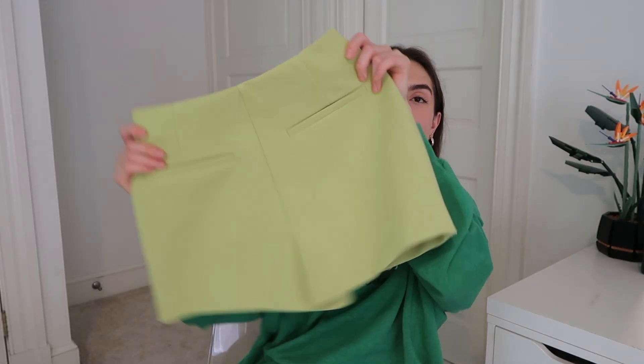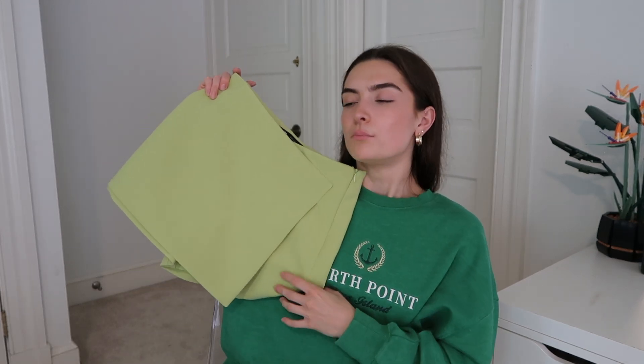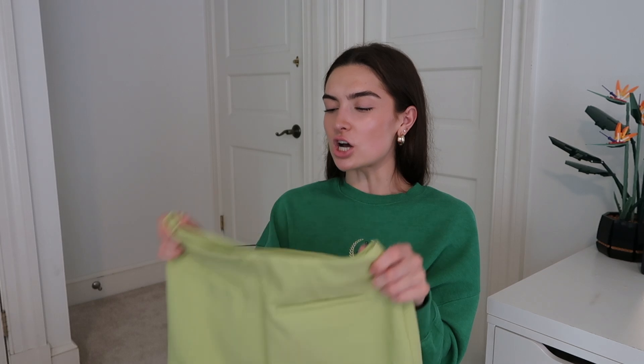The last thing from Zara was this little skort. I love the color — I love green, especially lime greens. People don't give it a chance but if you try it on and style it, green is such a good color. It's rich and even a lighter green makes outfits look less boring. It could work for brunch or even a business meeting — it's cute but can also give a more professional vibe.